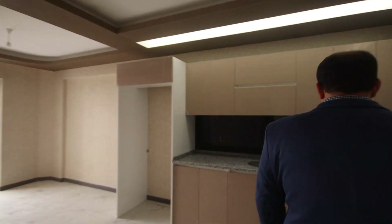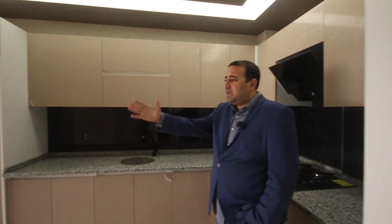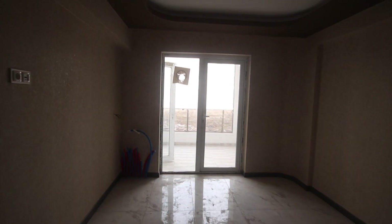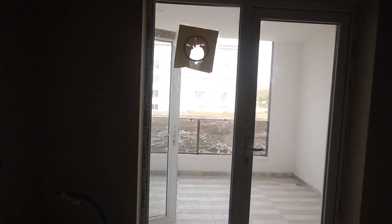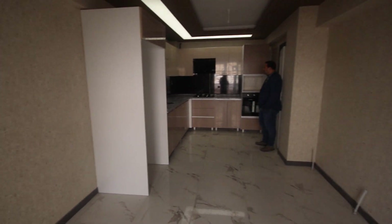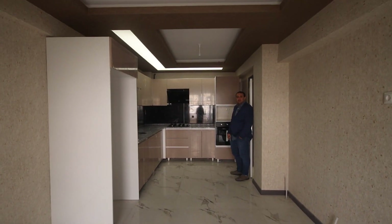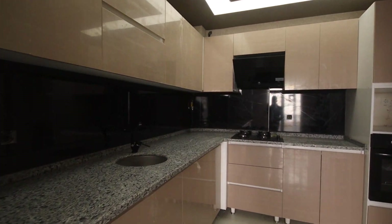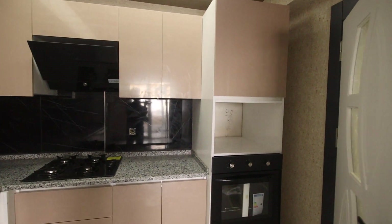From here we have the kitchen, a very nice and big kitchen. The stove is already fixed in the kitchen. Very nice design.